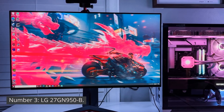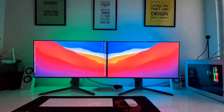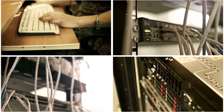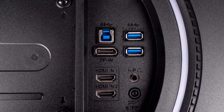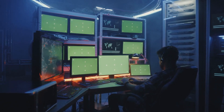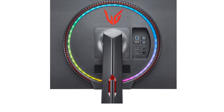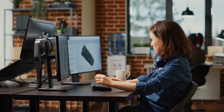Number 3: LG 27GN950B. The LG 27GN950B monitor, like other monitors, does not have built-in storage as it is designed primarily for display purposes. However, it offers an excellent selection of ports for connectivity. It includes two HDMI ports, a display port, and a USB Type-C port, allowing for versatile connectivity options with various devices. Whether you need to connect a gaming console, laptop, or other peripherals, the LG 27GN950B provides the necessary ports for seamless integration into your setup.